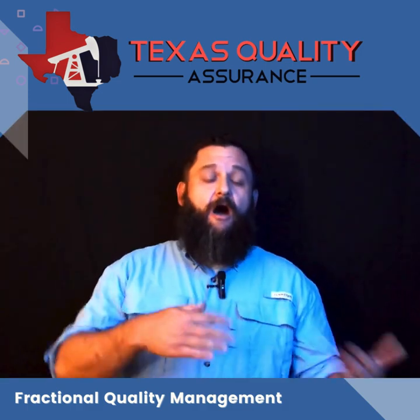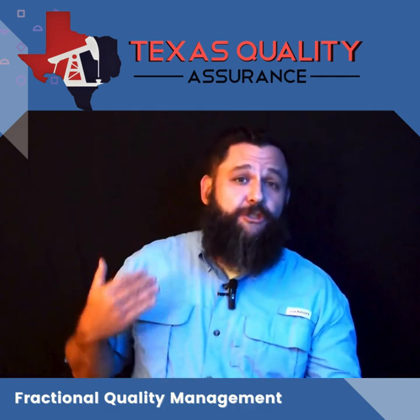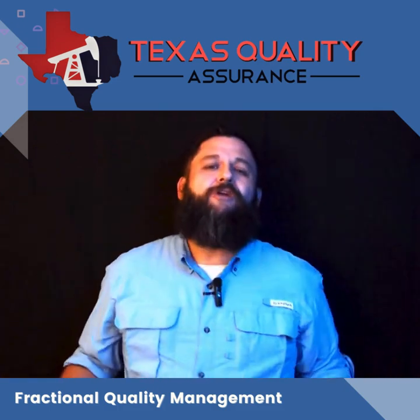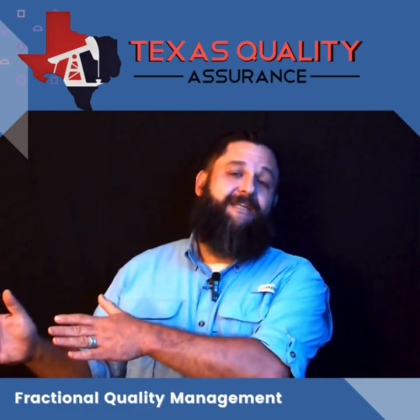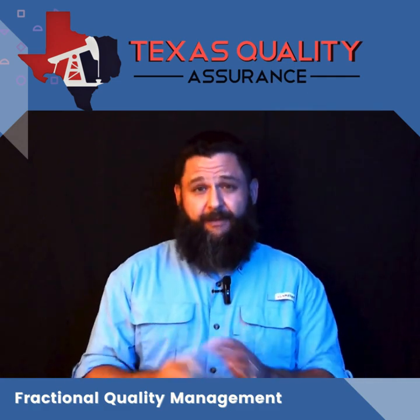We're going to be identifying opportunities for improvement — areas where maybe you missed a field that should have been completed but it got passed through somehow. We know these things happen. Maybe you've got a root cause statement that's a little weak and we want to make some improvements so that you can have assurances when you go into your audit cycle this year that it's going to go well for you. That's what the Fractional Quality Management QMS checkup is.